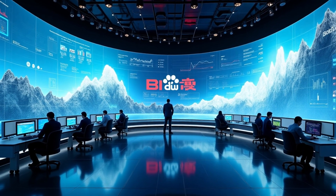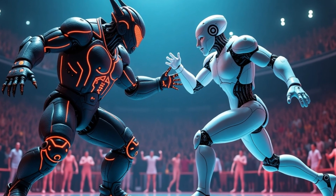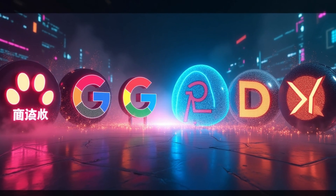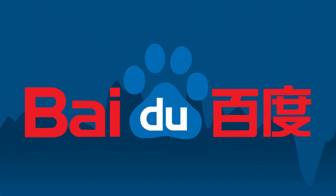This move also puts pressure on other tech giants like Tencent and ByteDance. With Baidu leading the charge, will we see more companies making their AI models free? Or will OpenAI and Google be forced to rethink their pricing? One thing's for sure — this is just the beginning of a new AI showdown.